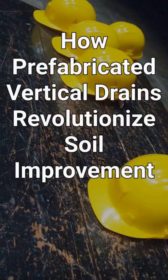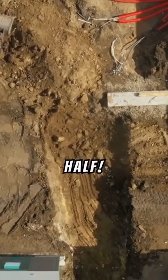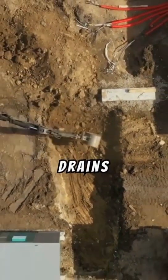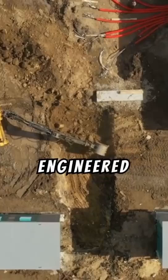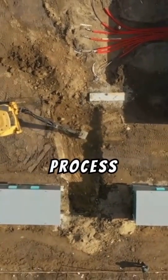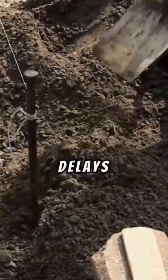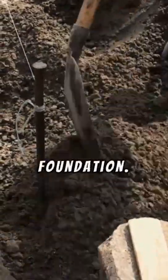Imagine cutting settlement time in half. Prefabricated vertical drains, PVDs, are engineered strips installed in the ground to speed up the natural consolidation process of soft soils. They channel excess water out, reducing delays in construction and strengthening the foundation.